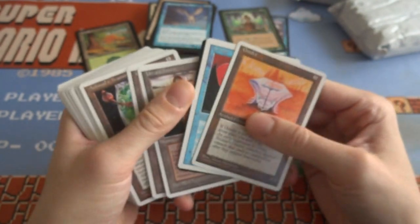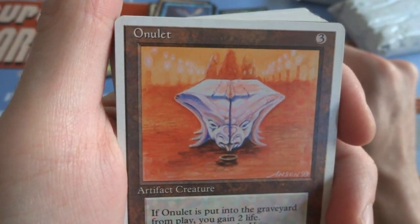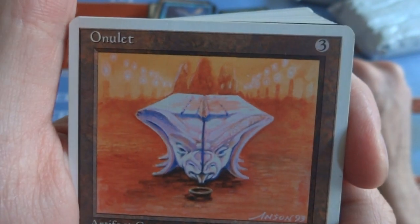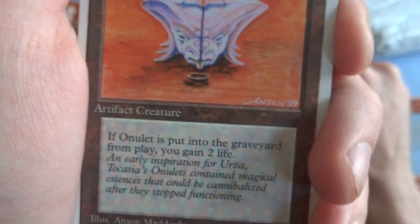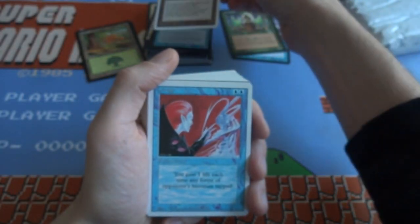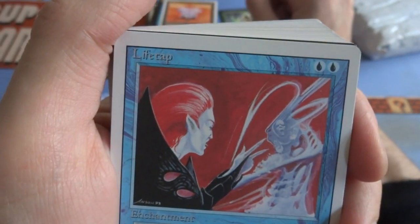Looks like I got a couple of older cards — this is 5th edition I believe. This is Onulet — 3 generic. Some weird looking bowl, looks like you have blood on there, like a sacrifice ritual. 3 generic: if Onulet is put into a graveyard from play, gain 2 life. It's a 2/2 creature — it doesn't look like it, but it is. Got a Life Tap — this is Revised, 2 blue. Look at the reds and colors in there, it's like a vampire. You gain 1 life each time any forest an opponent controls becomes tapped.